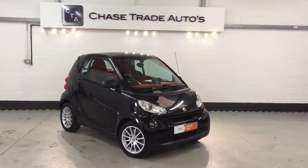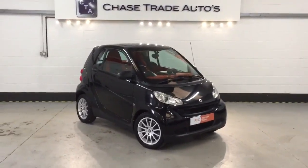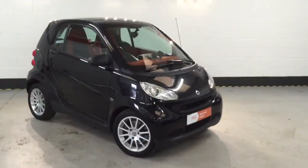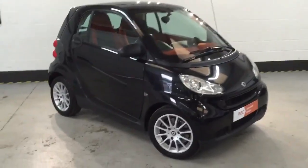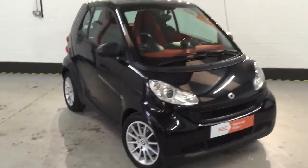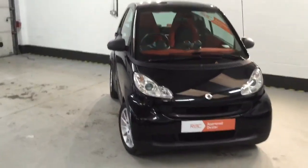Good afternoon guys, here we have a Smart 4.2, 1-litre, 858cc, done 23,500 miles. Really nice looking car, ideal city runner — low miles, as we say, it's a low tax and low insurance car.